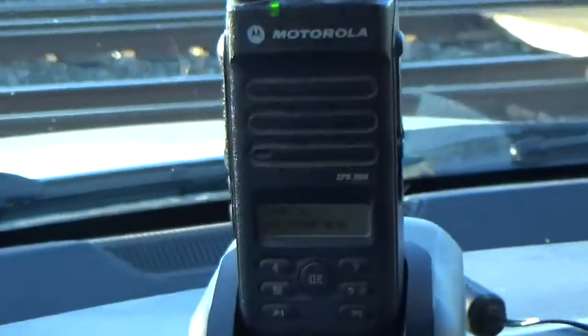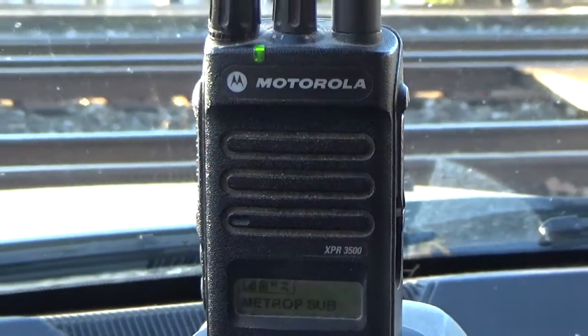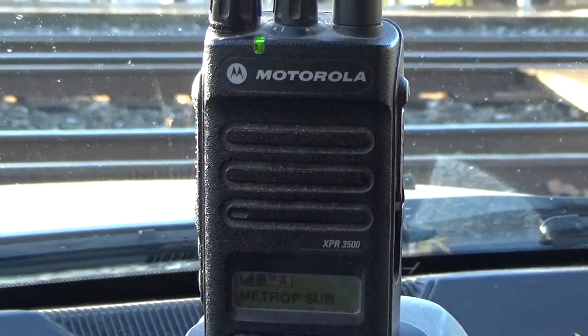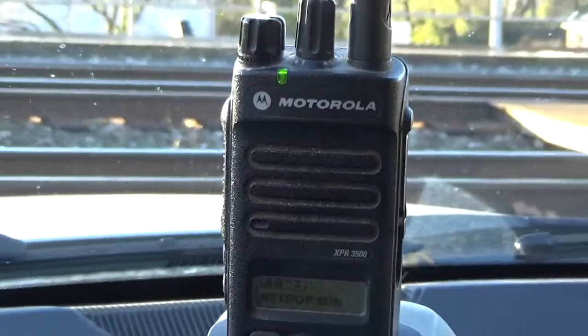CSX equipment defect detector. Milepost 6.7. Track 2. No defects. No defects. Total axle 404. End of transmission.